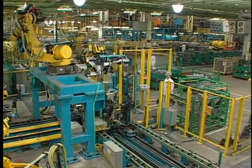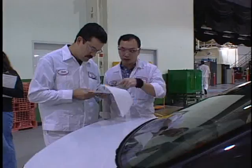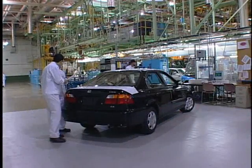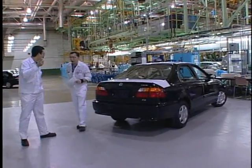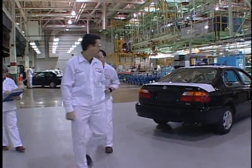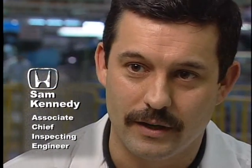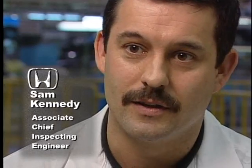In manufacturing, measuring the results of each process is vital to the success of the company. At Honda of America, they rely on statistical process control to continually monitor and improve their processes. Statistical process control is simply monitoring the consistency and the repeatability of a specific process. It's really quite a simple approach to understanding the reliability of a process.